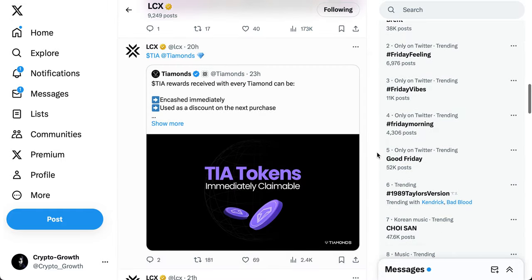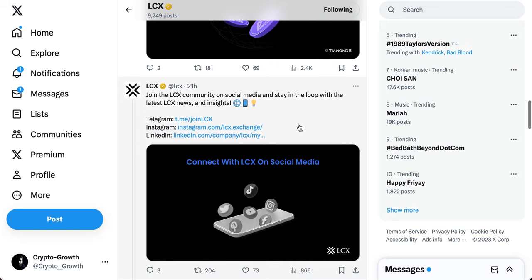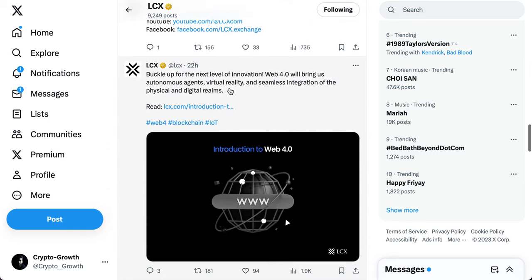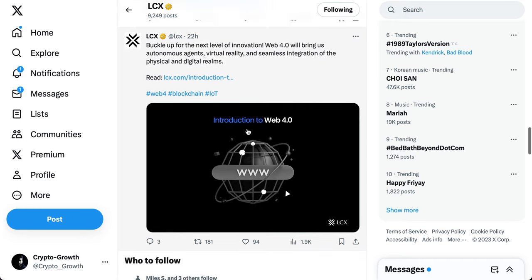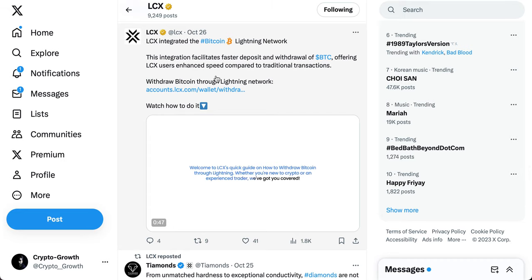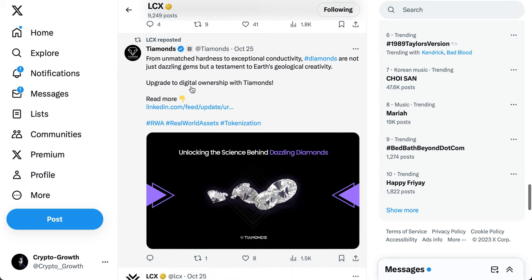Looking at the CEO's Twitter handle: TIA diamonds — rewards received with every purchase and can be cashed immediately or used as a discount on the next purchase. LCX has also integrated the Bitcoin Lightning Network, facilitating faster deposits and withdrawals of BTC with enhanced speed compared to traditional transactions. Diamonds are highlighted as a testament to earth's geological creativity — upgrade to digital ownership with diamonds.